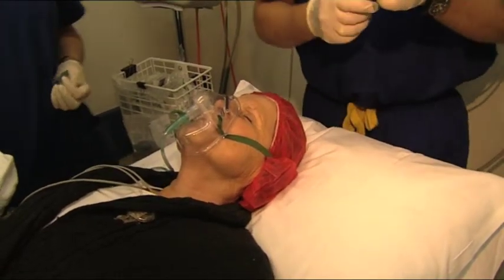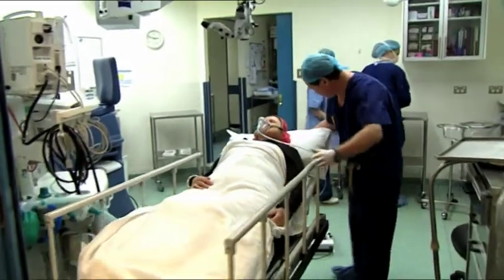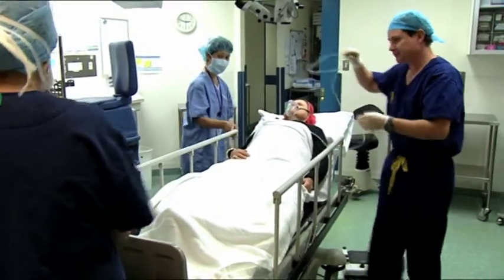Ophthalmic Surgery Centre is licensed by the New South Wales Department of Health to provide a full range of anaesthetic services including general anaesthesia for both adult and paediatric patients.